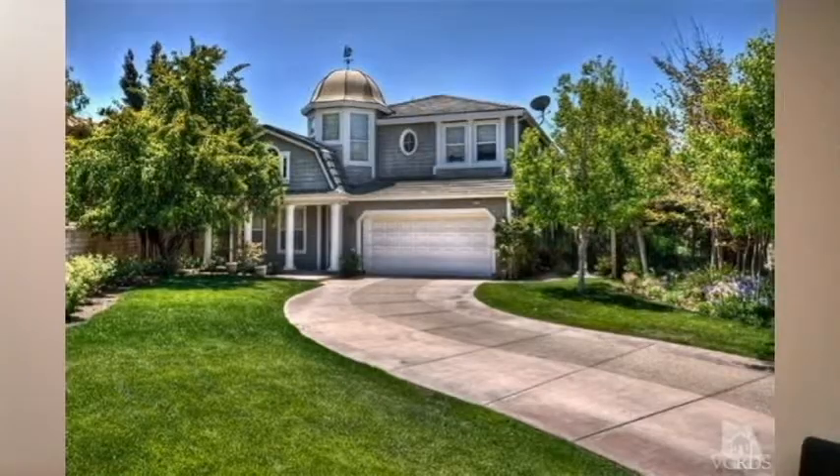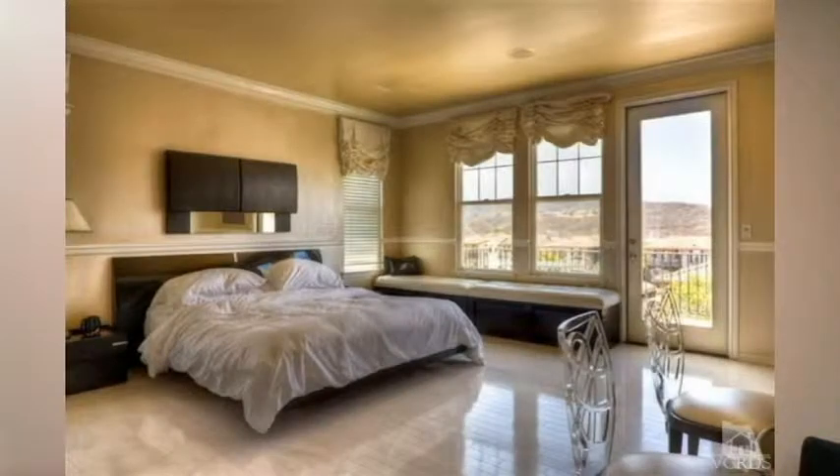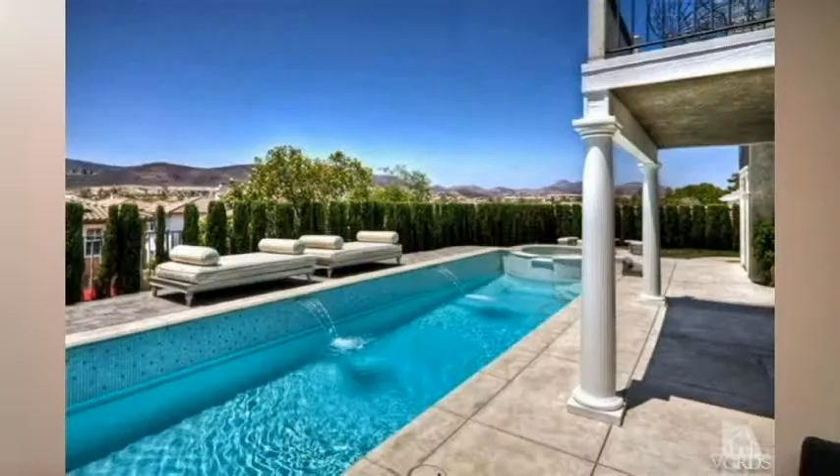So even though the average days on market is sitting at 63, a well priced home will still move fast — four days. As far as the properties that sold: at 4510 Via Laguna in the La Cresta Tract, it was a five bed, four and a half bath, just about 4,000 square feet, sitting on almost a 9,500 square foot lot with pool views. It sold for $1,095,000.